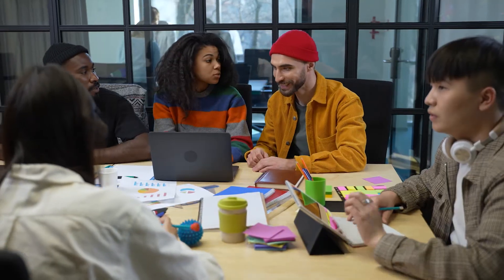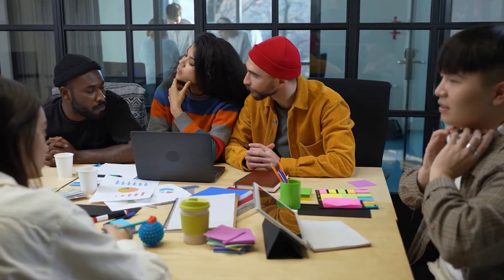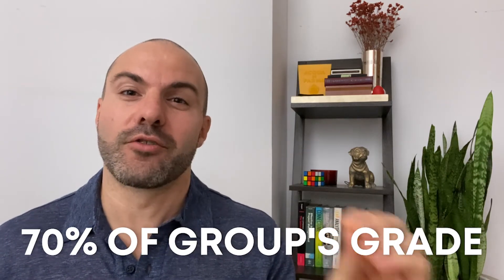You're probably already having your students do a few group projects each semester, or at least a few small group activities in class. Instead of just having students work together equally, forming groups of three, or letting them appoint a group leader as a spokesperson, why not tell your students which group member is in charge of each project? I don't just mean designating a spokesperson to present — I mean someone who's going to actually get 70% of the group's grade and is in charge of crafting that final artifact that will be delivered at the end.